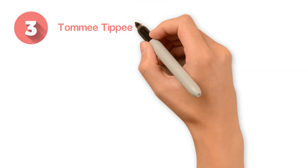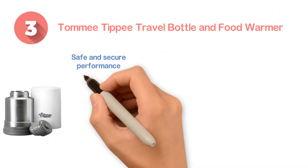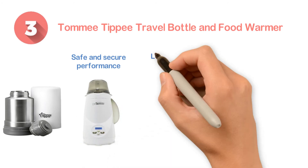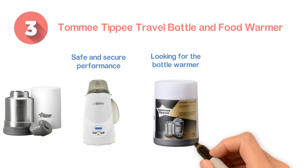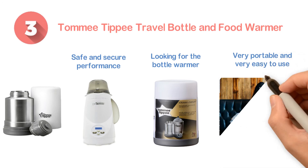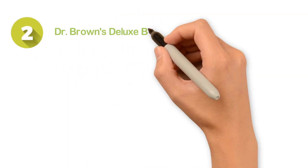Number three: the Tommee Tippee Travel Bottle and Food Warmer. When you want a safe and secure performance, this one will be suitable for you. If you have been looking for a bottle warmer suitable for use while traveling, this is the most perfect selection. It is very portable and very easy to use, making it a convenient bottle warmer ideal for safe use.